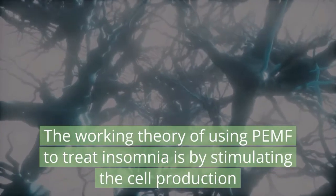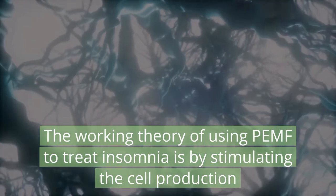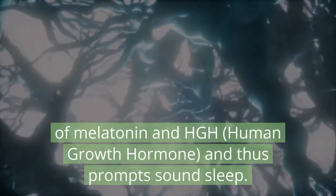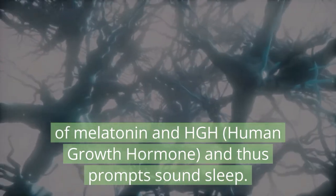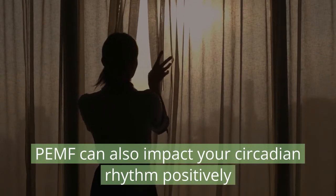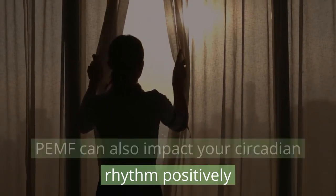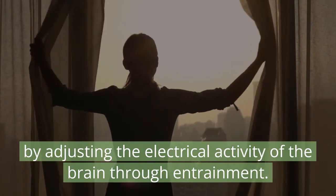The working theory of using PEMF to treat insomnia is by stimulating the cell production of melatonin and HGH, human growth hormone, and thus prompts sound sleep. PEMF can also impact your circadian rhythm positively by adjusting the electrical activity to the brain through entrainment.